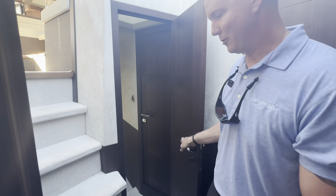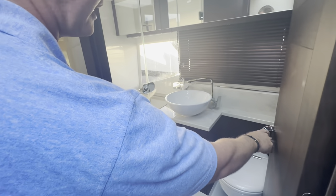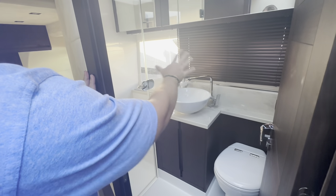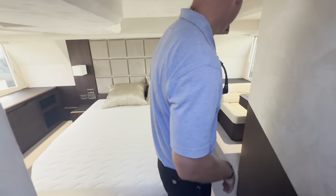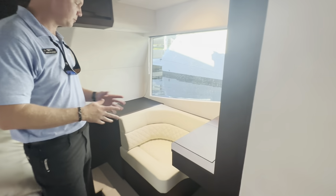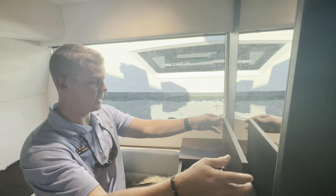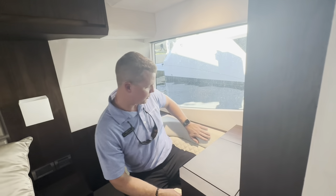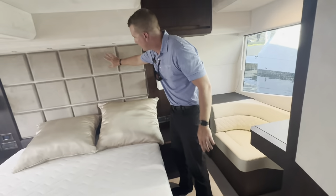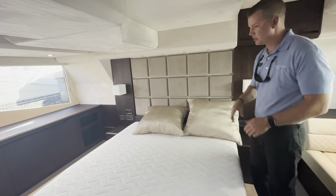Now for the master stateroom. Working in, there is the master head — separate from the day head. Magnet catch holds the door in place, very similar sink and hardware setup, privacy shades that open and close, and a stand-up designated shower separate from the head. Moving into the master stateroom with a small step down, on the port side there's a prep station with a vanity and full-size mirror — a comfortable place to sit and get ready, with a big pane of glass to watch the sun come up or go down. This is a full-beam master with very similar finishings to the VIP stateroom — the backsplash even has a backlight to illuminate it. There's a separate air conditioning handler for the master.